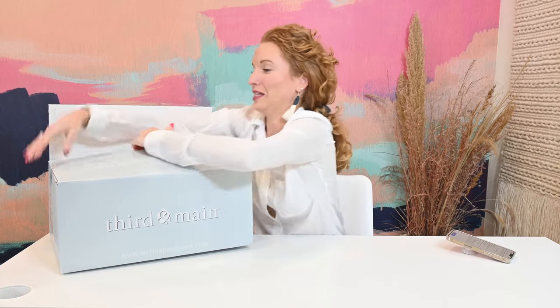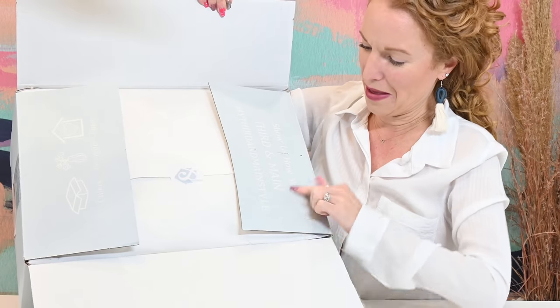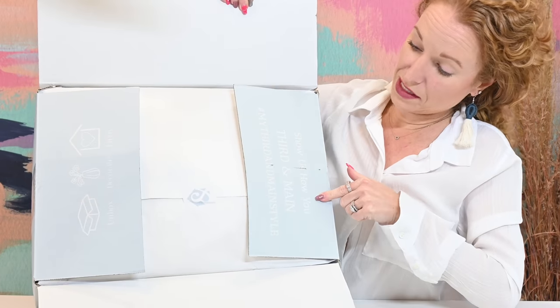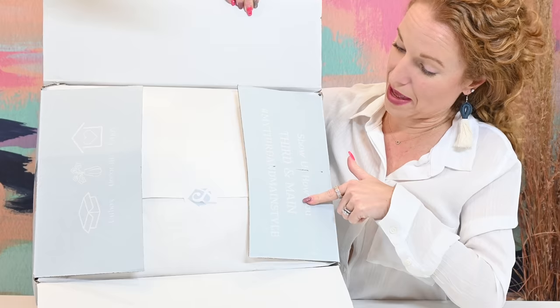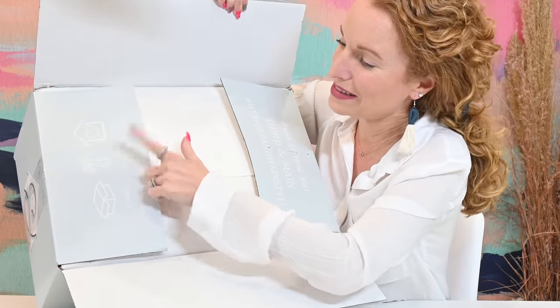This box is literally about to explode with stuff. On the new box it says 'Show us how you Third and Main' and it has their hashtag, then it says Unbox, Decorate, and Enjoy. I love the new box.